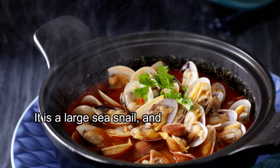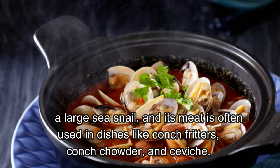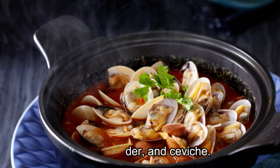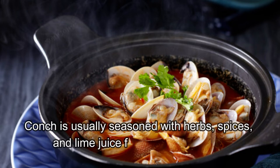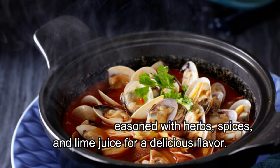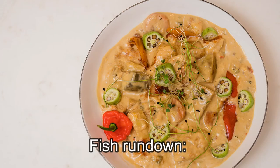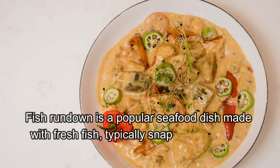Conch is a common ingredient in Caymanian cuisine. It is a large sea snail, and its meat is often used in dishes like conch fritters, conch chowder, and ceviche. Conch is usually seasoned with herbs, spices, and lime juice for a delicious flavor.